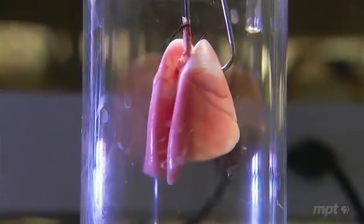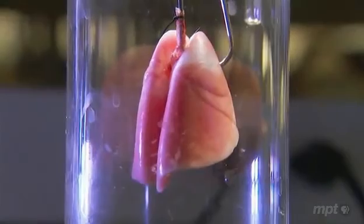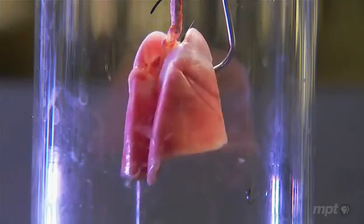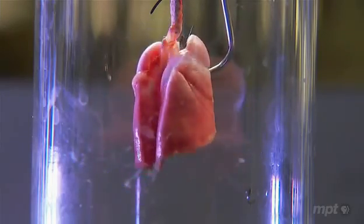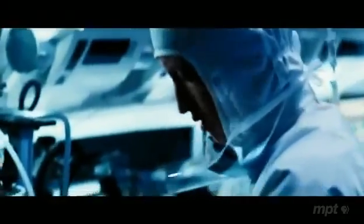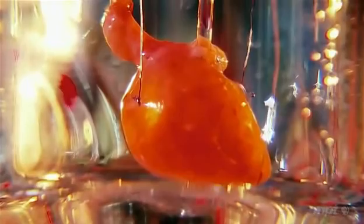I absolutely see a day where you'll walk into a manufacturing facility somewhere, and there will be jars of kidneys and jars of livers and jars of lungs — whatever it is you need. Just as in The Island, your body would accept the new organ because it would be yours, grown from your cells. And there would be no more waiting lists for organs, no more rejection.